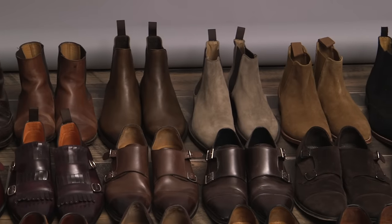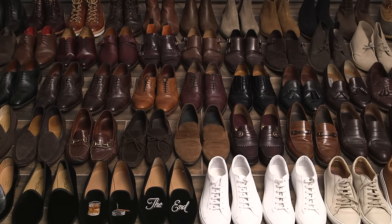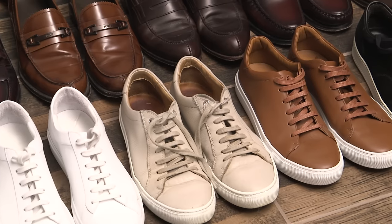Many of you have asked to see this. I have lots of pairs of shoes. One of the perks of He Spoke Style is that occasionally I get things sent to me, and that's one of the reasons my shoe collection is so large, though I do buy a lot of my own shoes as well. I'm going to break this video up into categories, which I'll index down below in the description so you can jump around if you want.